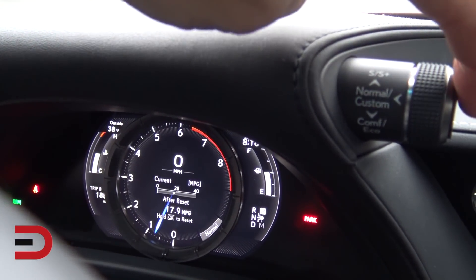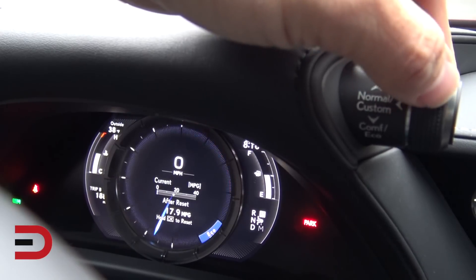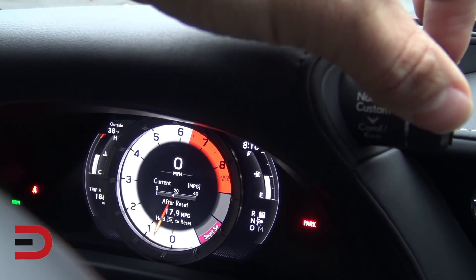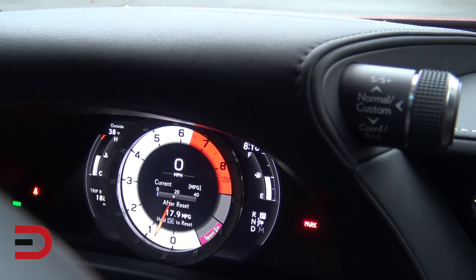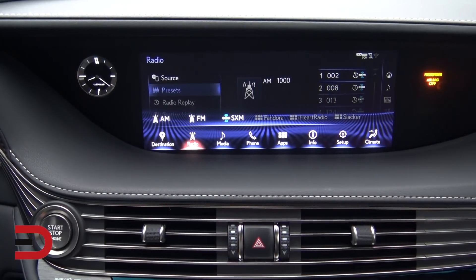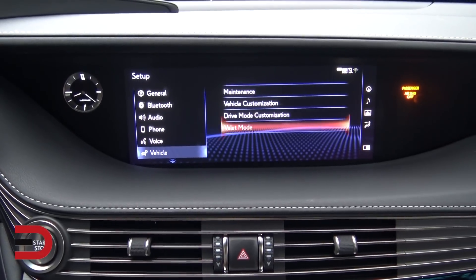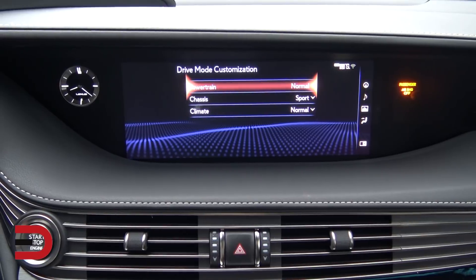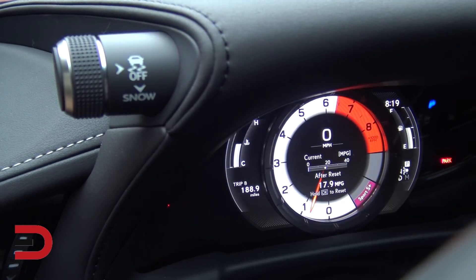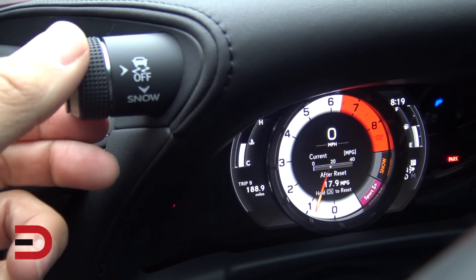Here's a look at the different drive modes. There's a dial to the right of the instrument cluster — press it in to toggle between Custom and Normal, turn down for Comfort, one more for Eco, and turn up for Sport S, then Sport S Plus. When you hit Sport S Plus there's an extra growl from the exhaust — much more powerful, sporty performance sound. You can customize your drive mode further by going to Setup, Vehicle, Drive Mode Customization, where you can change the powertrain, update the chassis, and work with climate. Lexus has also included a snow mode with this all-wheel drive, and you can toggle traction control on and off.